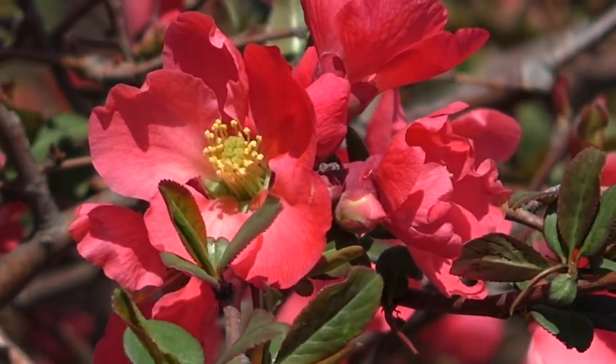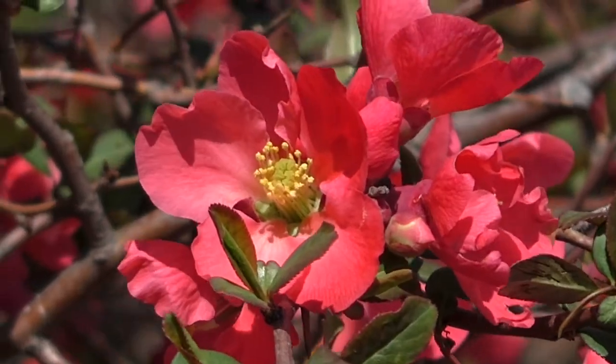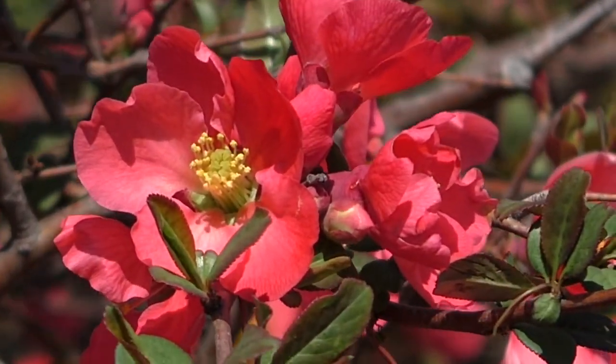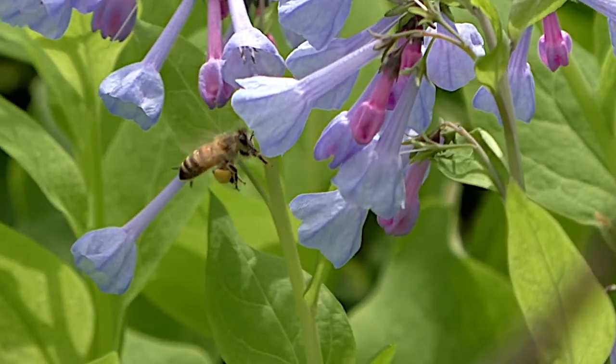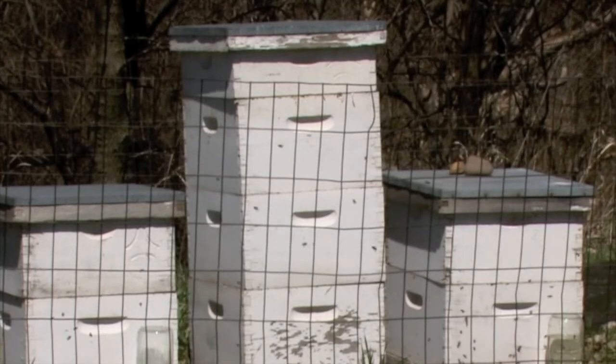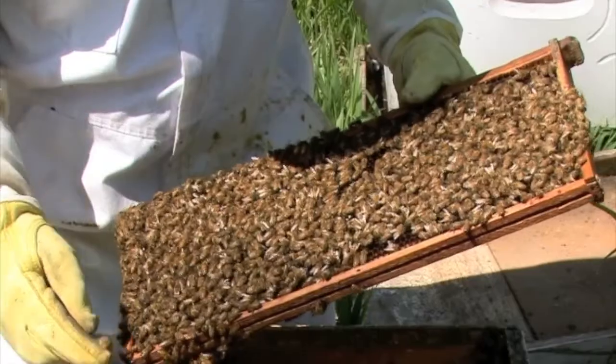April looms and an explosion of flowers is just around the corner. Woody plants are already blooming, and bees are on the hunt for nectar and pollen. Honeybees, once so common that nearly every flower contained one, have been disappearing in the past decade or so.